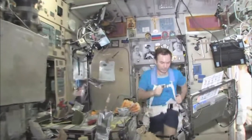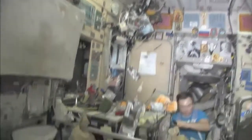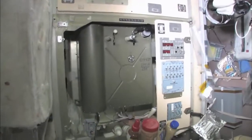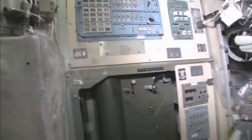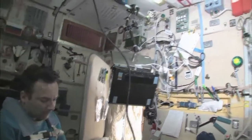There's my crewmate Yuri Lonchakov, exercising on the treadmill with vibration isolation system, the TVIS. This is our eating area — there's our table. We're just getting ready for lunch. There's our water dispenser, Russian style. There's Yuri's room off to the side — you can see his sleeping bag hanging on the wall and a computer so he can call on the telephone, write email, and read books. We have long days up here.